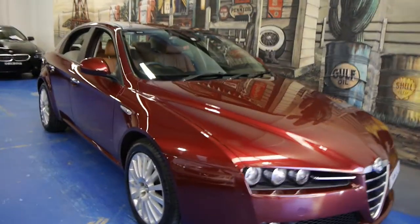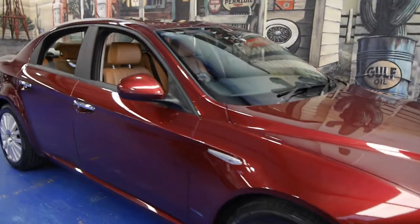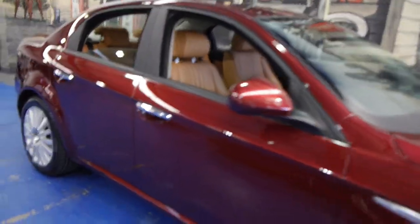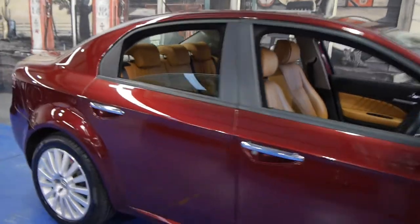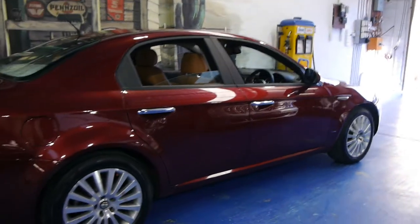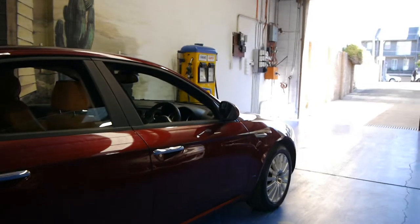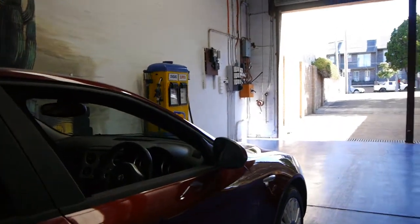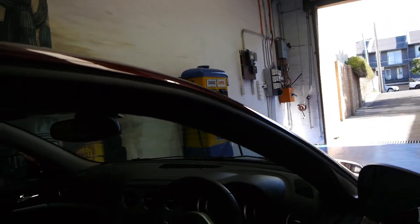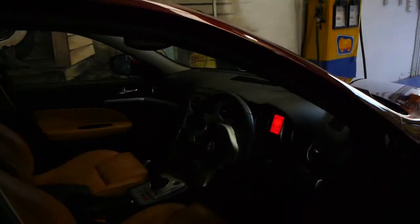Today we have for you a 2007 Alfa Romeo 159 JTS. It's got the petrol engine, this beautiful dark red colour with a biscuit leather interior, very nice Alfa alloy wheels, and it's running with four Pirelli P7 tyres. This car really is in immaculate condition.